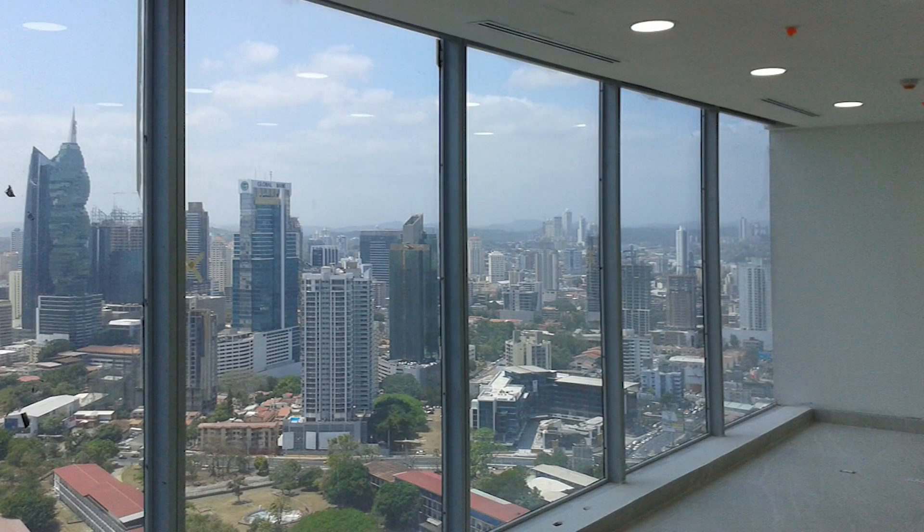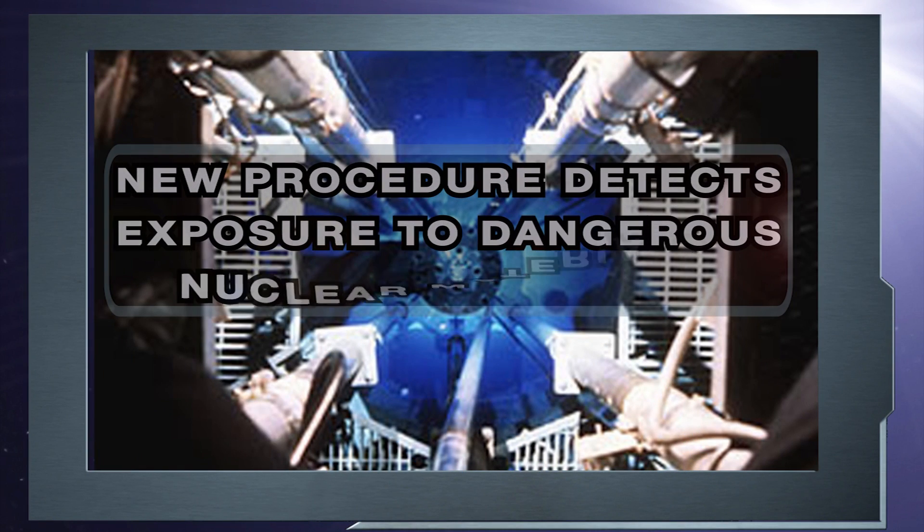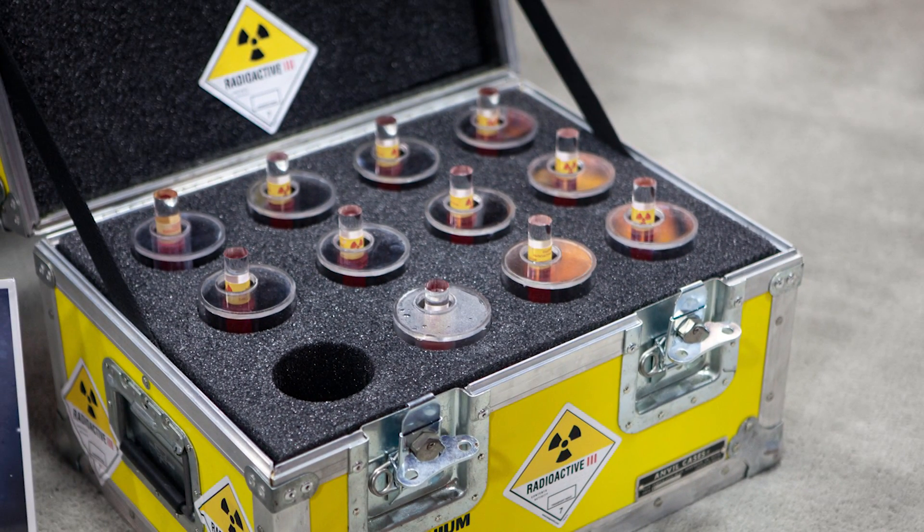While more in-depth research is required, the team thinks this discovery could have technological applications such as a glare-reduction design for glass windows.